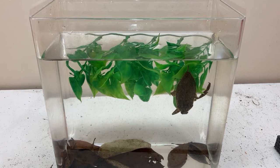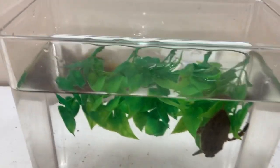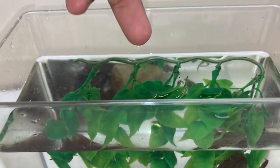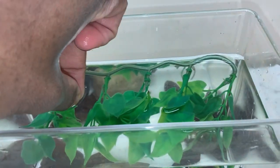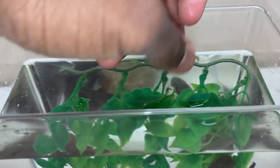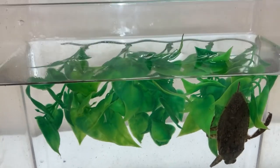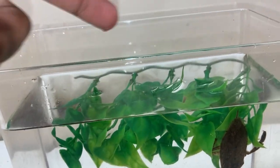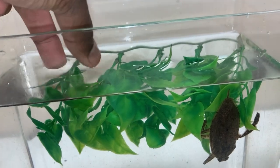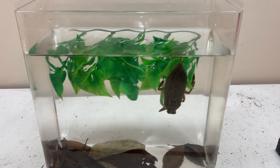One thing I forgot to mention while making this video: you should add a fake plastic plant fixture placed at the top of the enclosure — something that floats so your giant water bug can hang from it. You can find something like this at the dollar store; they usually sell fake bouquets of flowers. Just snip the ends and accommodate it to whatever size your enclosure is. My apologies for missing that.